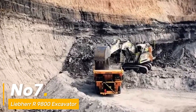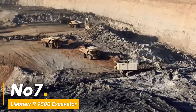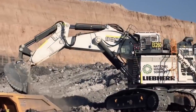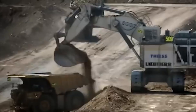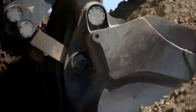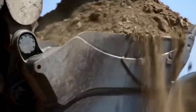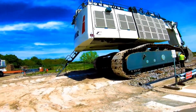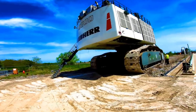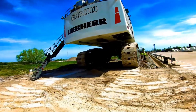Number seven: we present the Liebherr R9800 Excavator, a titan in the mining domain boasting an incredible 4,000 HP engine — the epitome of sheer power and efficiency. Its colossal bucket capacity of 47.5 cubic meters excavates mountains effortlessly, with a reach that plunges 30 feet into the ground. It's the unparalleled excavator that reshapes the mining industry.